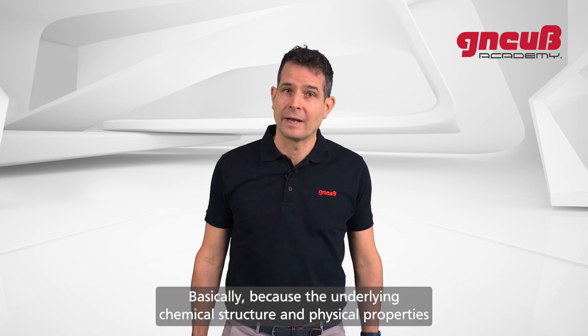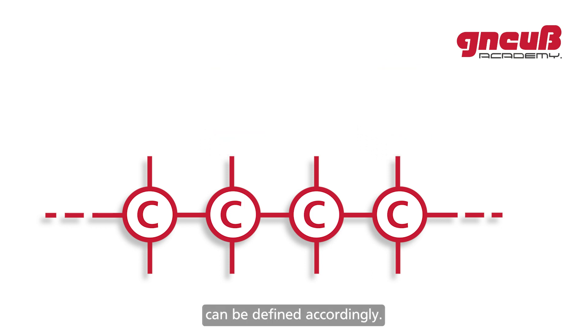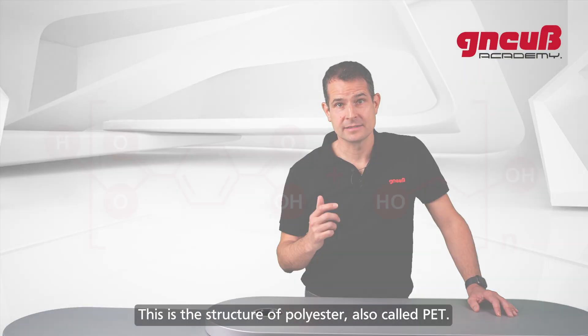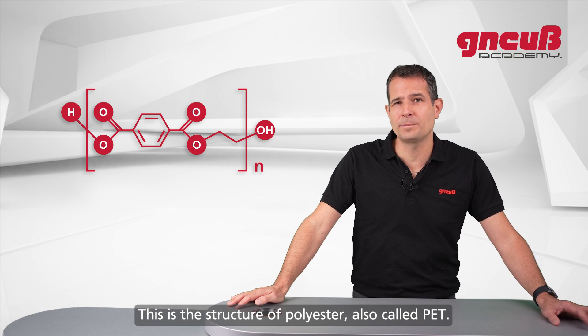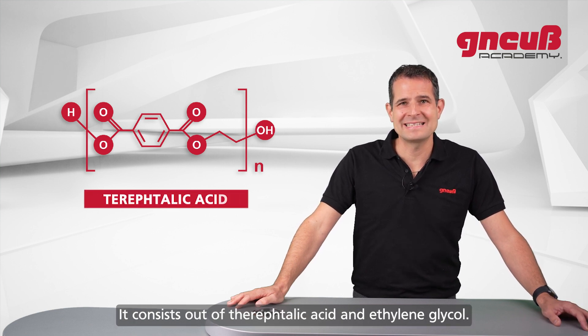Why do products made from plastic have such different properties? Basically because the underlying chemical structure and physical properties can be defined accordingly. Let's look at an example: this is the structure of polyester, also called PET. It consists of terephthalic acid and ethylene glycol.